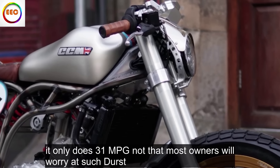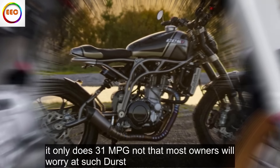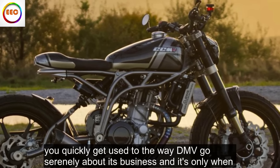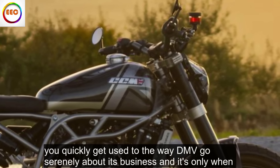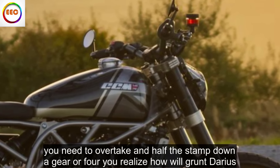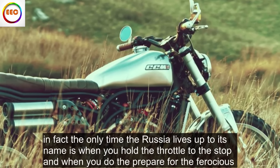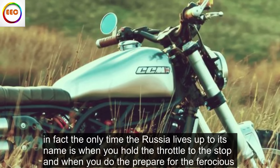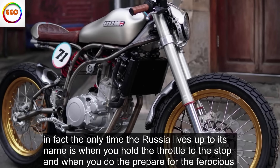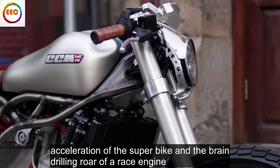It only does 31 miles per gallon, not that most owners will worry about such thirst. You quickly get used to the way the MV goes serenely about its business, and it's only when you need to overtake and have to stamp down a gear — or four — that you realise how little grunt there is. In fact, the only time the Rush lives up to its name is when you hold the throttle to the stop, and when you do, be prepared for the ferocious acceleration of a superbike and the brain-drilling roar of a race engine.